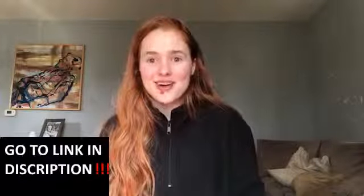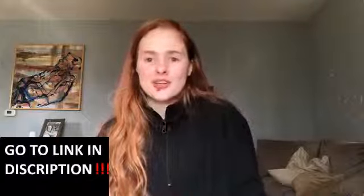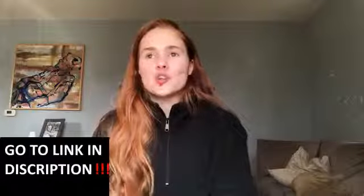I honestly couldn't find a lot of information about it online, which is why I'm making this video — in case anyone else wants to try it. I saw like two or three somewhat reputable people talking about it with a lot of views, but besides that there wasn't really much information.